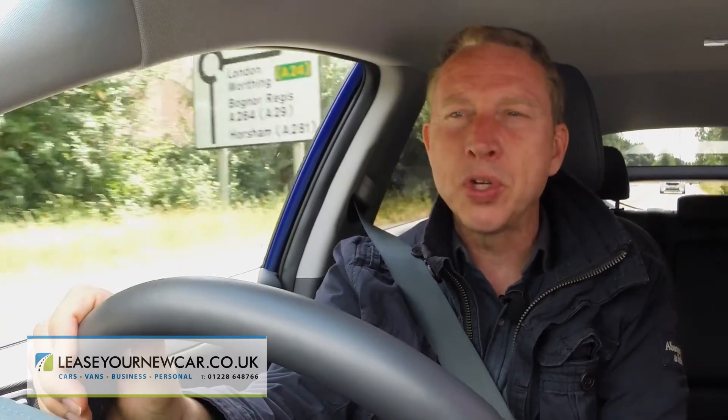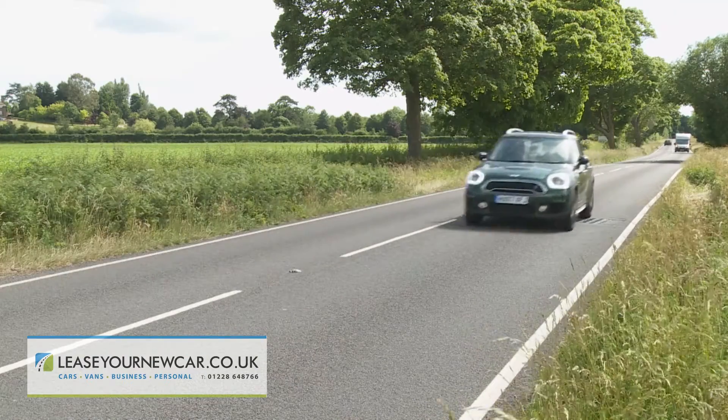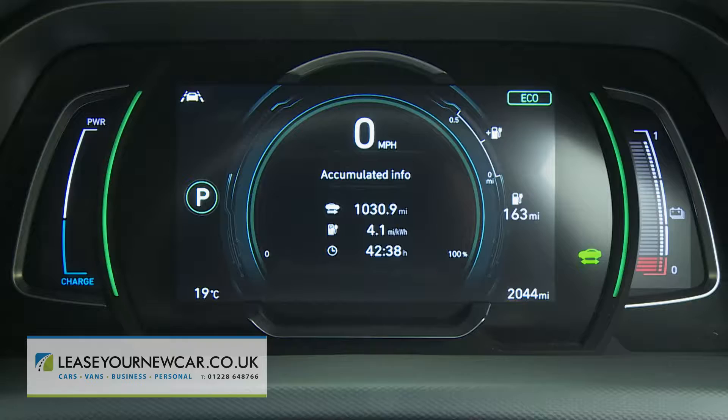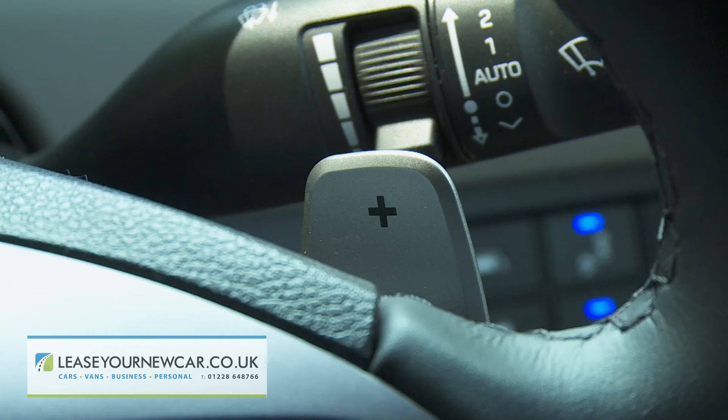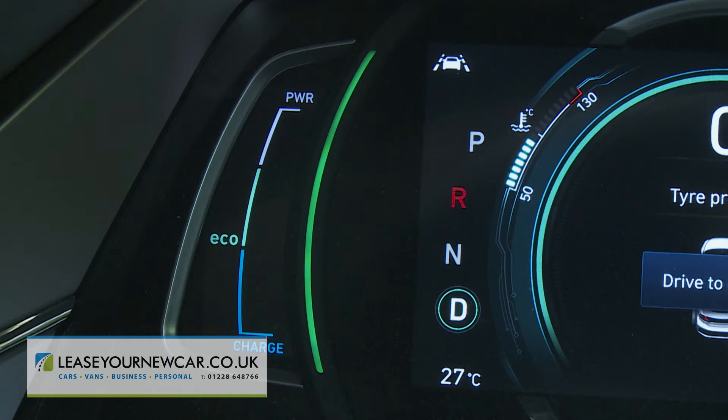Obviously, to get anywhere near the official quoted 182-mile WLTP driving range figure, you'll need to be using the most sensible of the three provided driving modes — the green-tinged eco mode, which slightly restricts throttle travel and climate system performance. You'll need to maximize brake regeneration using these steering wheel paddles, and you'll also want to keep an eye on the drive indicator to the left of the instrument binnacle screen, staying in the lower blue charge zone and out of the upper white power section.